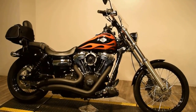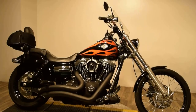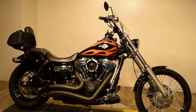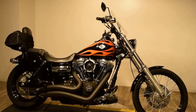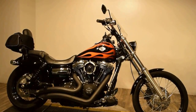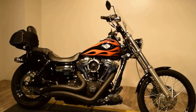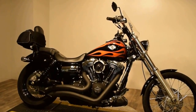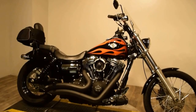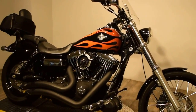Monster Power Sports is proudly offering this 2012 Harley Davidson Dyna Wide Glide. This bike is definitely a hot one with the painted flames. The bike does come with progressive suspension, Vance and Hines exhaust, a detachable passenger backrest and carrier, and it has a 21-inch wheel which kind of gives it a chopper style motorcycle look.